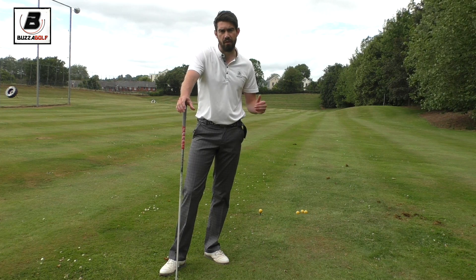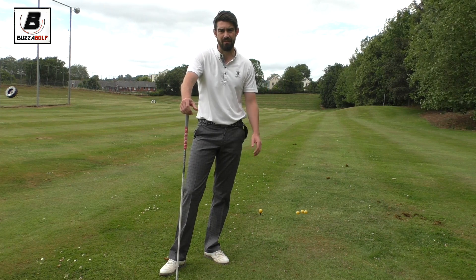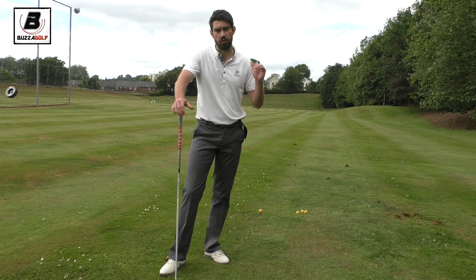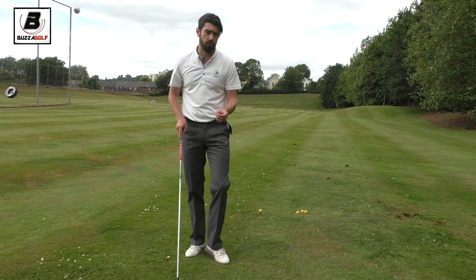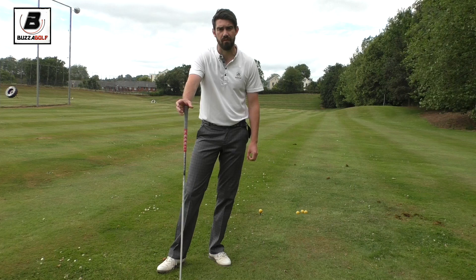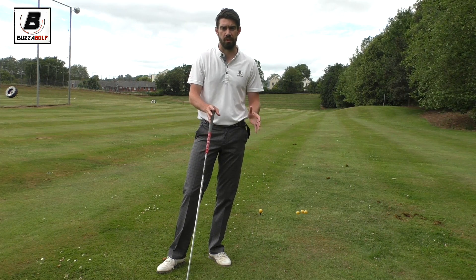When you play the front nine, there's loads of room down the left, and then when you turn back around, lots of room down the left. So if you take someone like Tiger, who we know can sometimes struggle with the driver, they've actually got a nice bailout option.